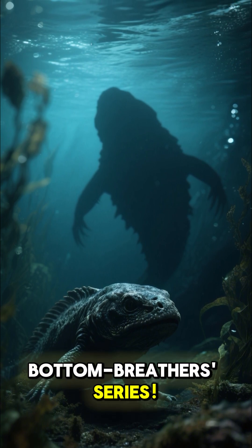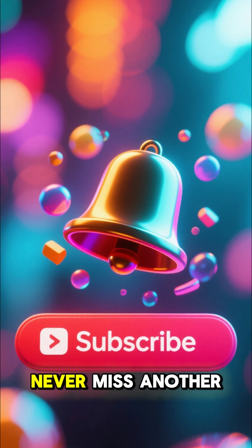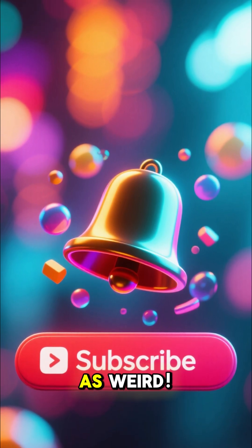Don't miss out on the rest of the Secret Life of Bottom Breathers series. Hit that subscribe button and ring the notification bell so you never miss another unbelievable science fact. We promise the next one is just as weird.